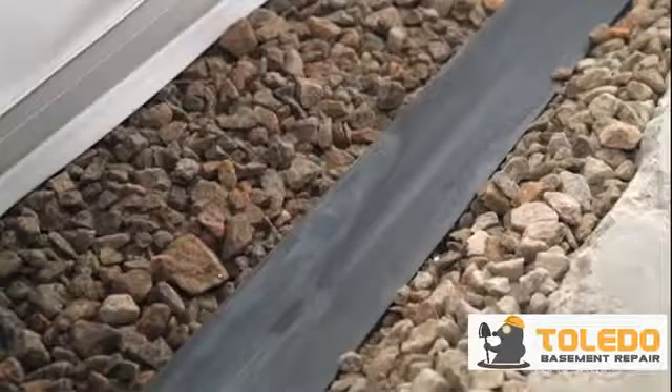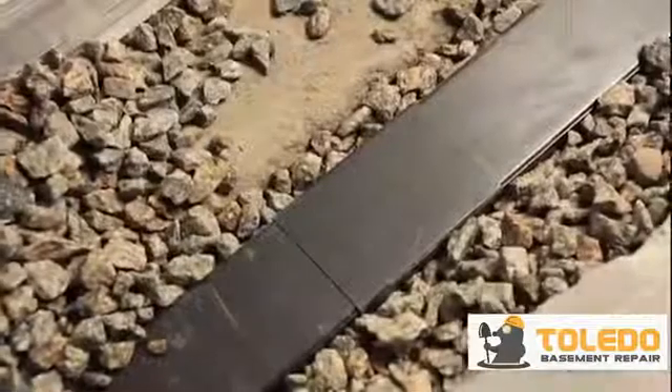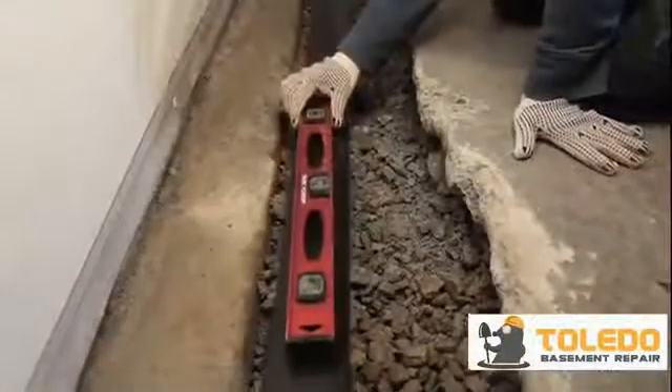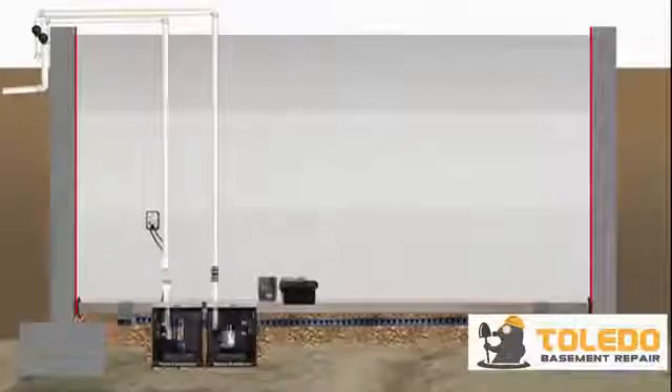The Great Drain is installed alongside of the foundation footing, relieving hydrostatic pressure beneath the floor and protecting from floor cracks. Placement of the Great Drain alongside of the footing allows the pipe to be pitched, eliminating stagnant odors from standing water.